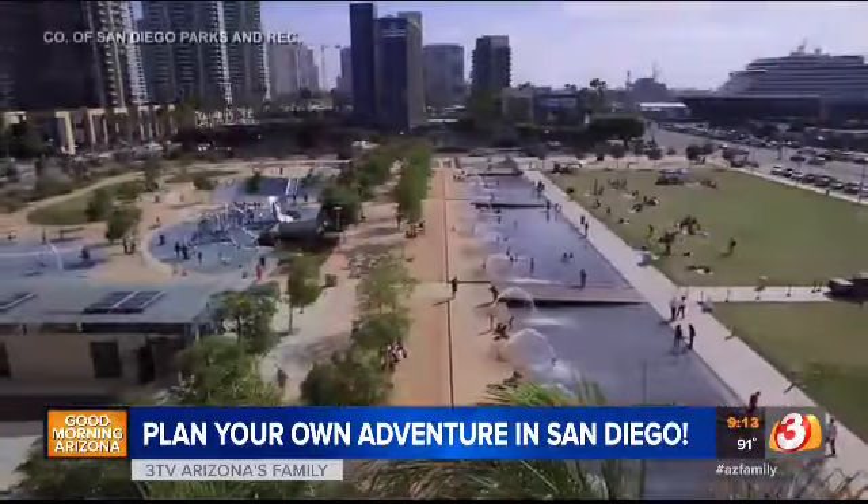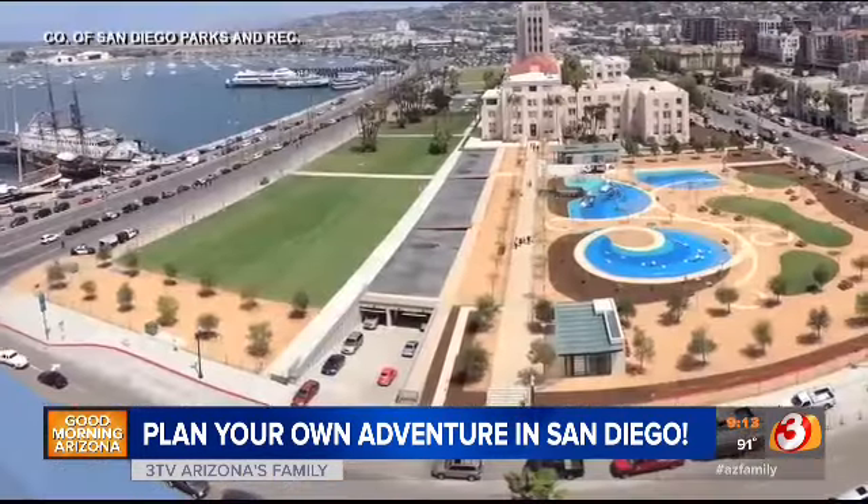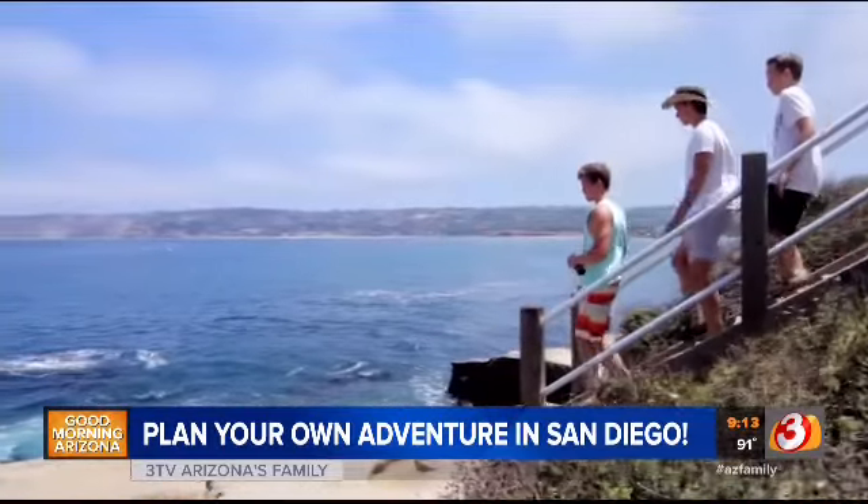Walk through Little Italy — there are great shops and some Top Chef restaurants. It's really the hot neighborhood downtown right now. Go across on the Embarcadero and there's a huge, beautiful waterfront park with great places for children to play on the big playgrounds.